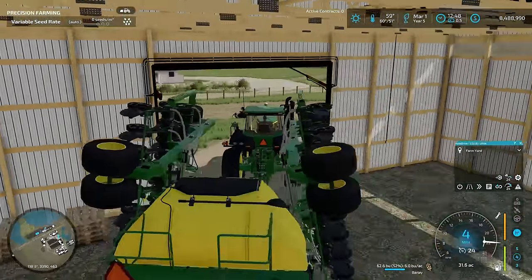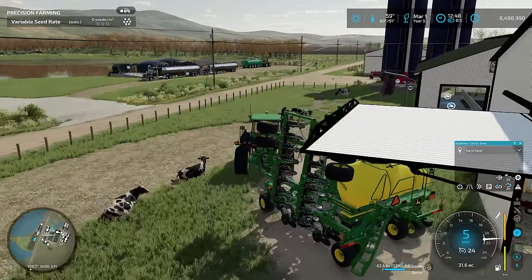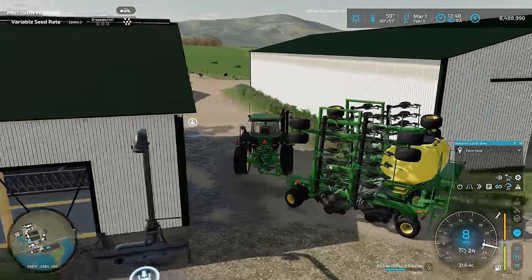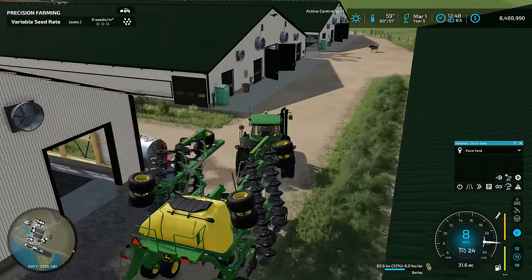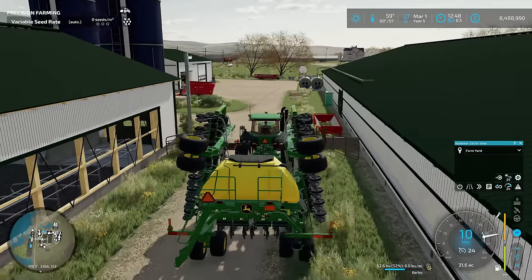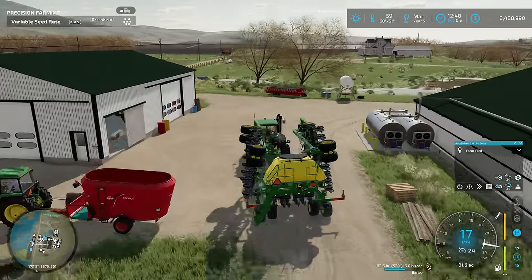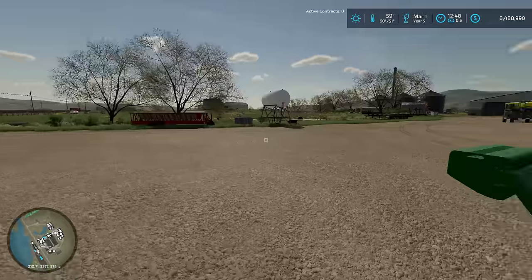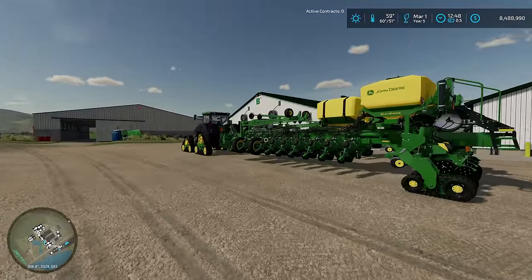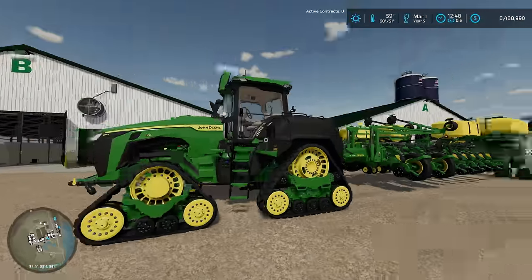Since we're going to be in March anyway, I figured we might as well start selling off some equipment we don't want to use. I've already gone ahead and purchased our new planting equipment. I was just shy of 10 million dollars as we got into March — the money has dropped down a bit because we picked up not one but two planters. We're trying to get everything in place to really scale up our farming operation.